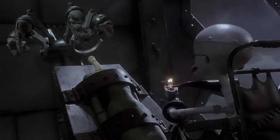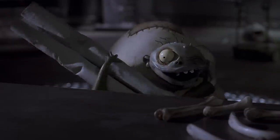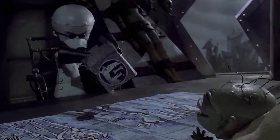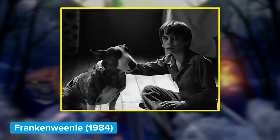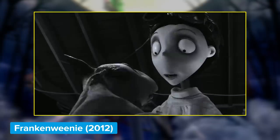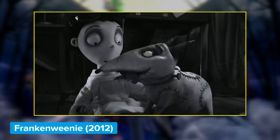This next Easter egg is an homage to a deep cut character created by Tim Burton. When Igor brings Dr. Finkelstein the plans for Jack's reindeer, the doctor rewards him with a doggy treat — but not just any doggy treat. Look at the picture on the label and you'll see a pup with sutures across his head, just like Frankenweenie, aka Sparky, from Tim Burton's 1984 live-action short film Frankenweenie. Burton would later give his pup the stop-motion treatment in the 2012 feature-length movie of the same name.